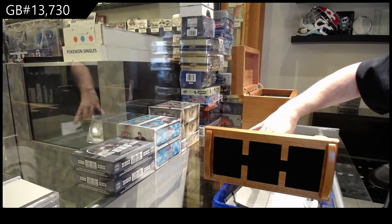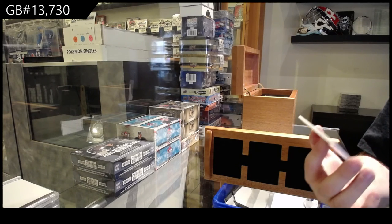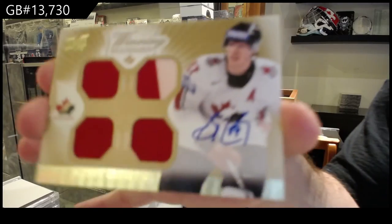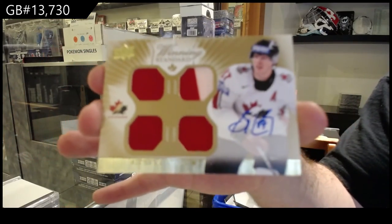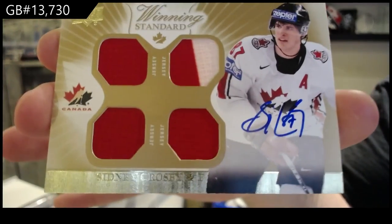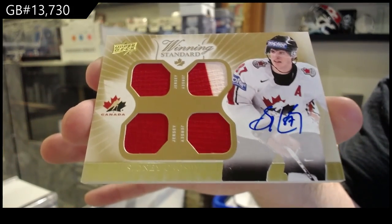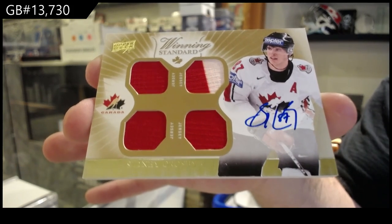And we finish off with a very lackluster quad jersey auto — Sidney Crosby. Crosby. Quad jersey auto. We'll be right back.